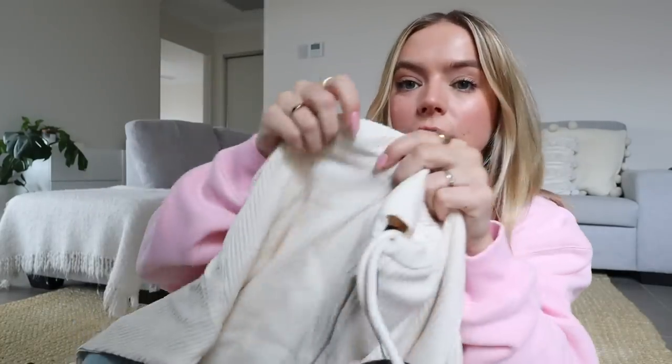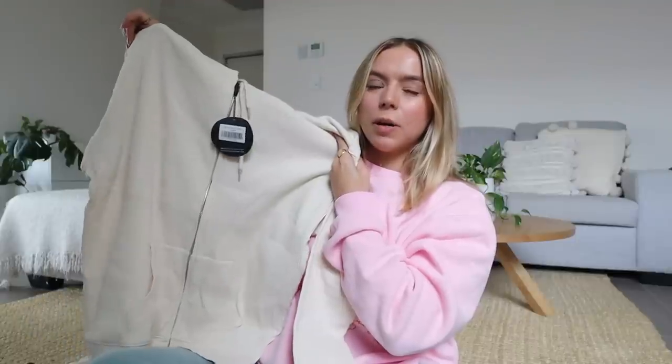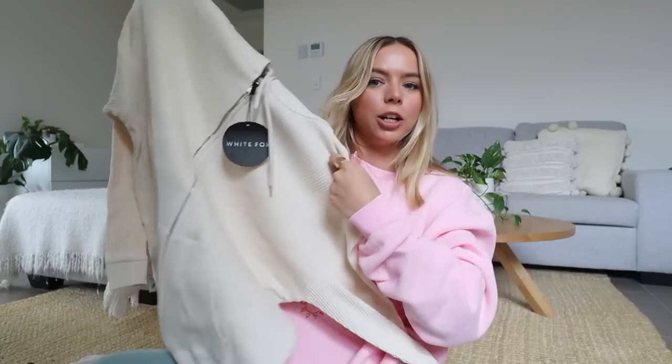I got some more loungewear because it is winter here in Australia and I am freezing. The first is a little zip-up — I really like the texture of this, it's kind of ribbed. They also have matching shorts for this. This is called the See Clearly hoodie and I got mine in a small medium. I love a good zip-up, especially for chucking over your gym outfit or any outfit.